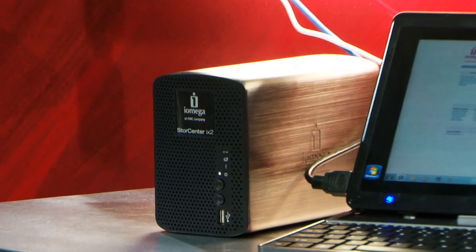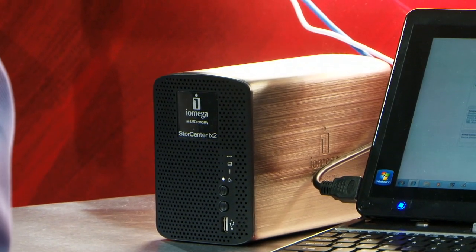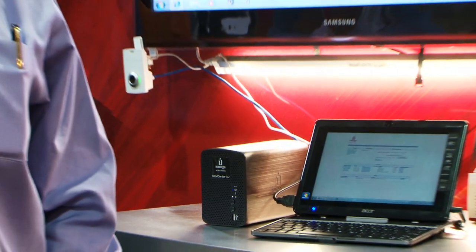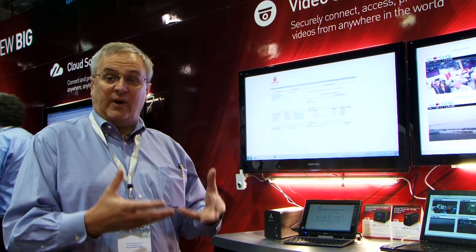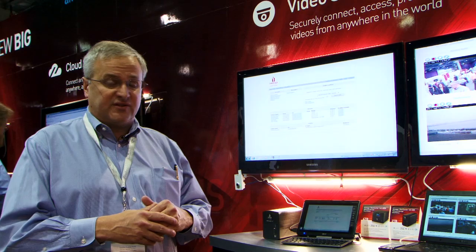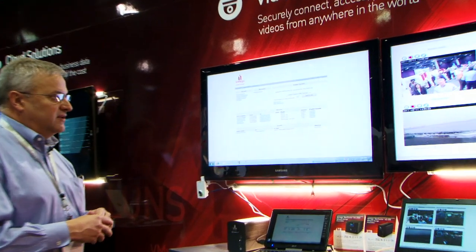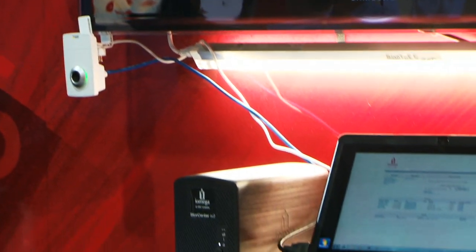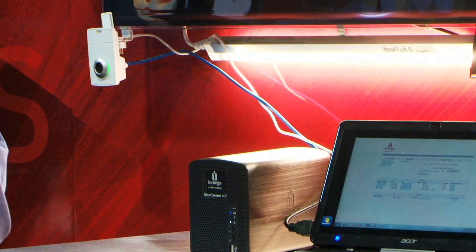These devices are remotely managed — there's no interface required by the customer. They are managed by service solutions integrators and security integrators. This allows customers to bring their video surveillance in an SMB environment up to an enterprise-class level. We deploy cameras and a local storage box, and we dual stream from the cameras to both the local IX platform as well as into the cloud.